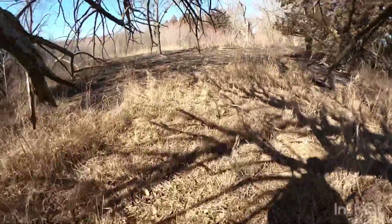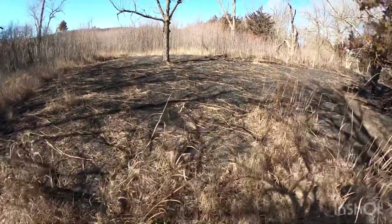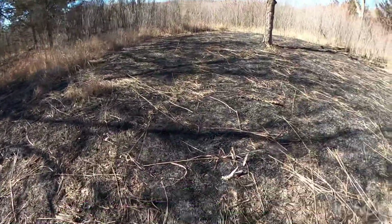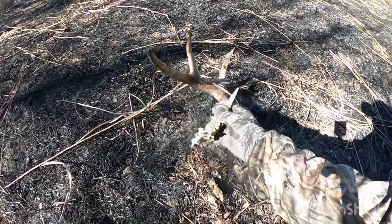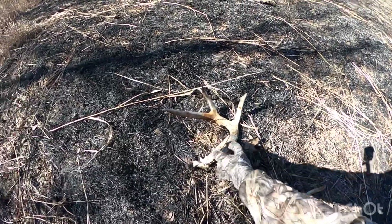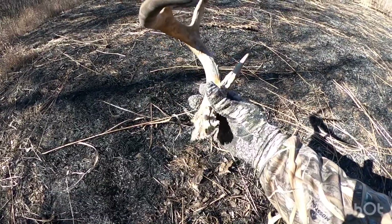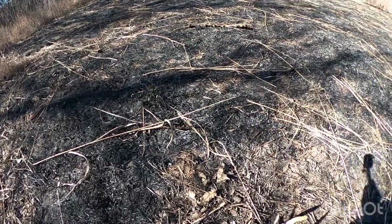I got another one up here - looks like an old one in the burnt stuff, but it looks like it's going to be pretty good. You can see the grass around here, how tall it is. I'm sure that bad boy wasn't found before it burnt - would have been next to impossible to find. Got some burning marks on him but it's a really good find. Big old bases, kind of short on tine length, but really cool character on those bases. Good deer.